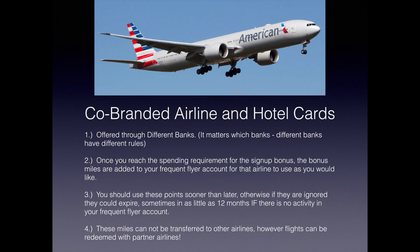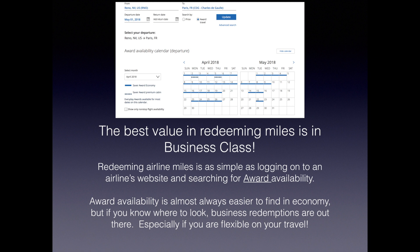Co-branded airline and hotel cards are offered through different banks, and it matters which bank — different banks have different rules. Once you reach the spending requirement for the signup bonus, the bonus miles are added to your frequent flyer account for that airline. You should use these points sooner rather than later; otherwise they could expire, sometimes in as little as 12 months if there's no activity in your frequent flyer account. These miles cannot be transferred to other airlines, however flights can be redeemed with partner airlines. The best value in redeeming miles is in business class. Redeeming airline miles is as simple as logging onto an airline's website and searching for award availability.